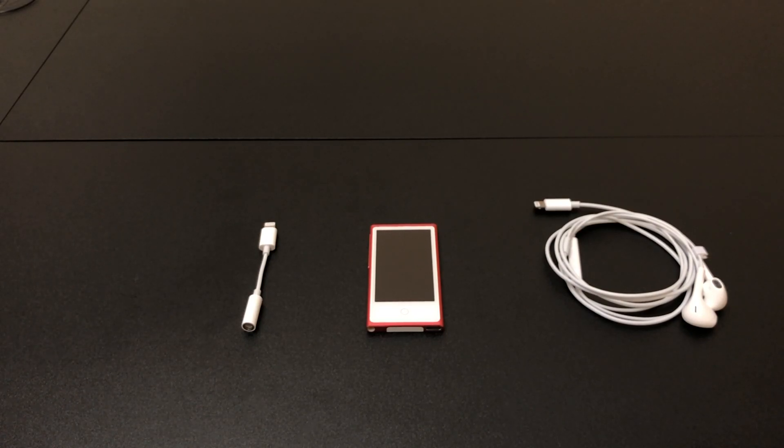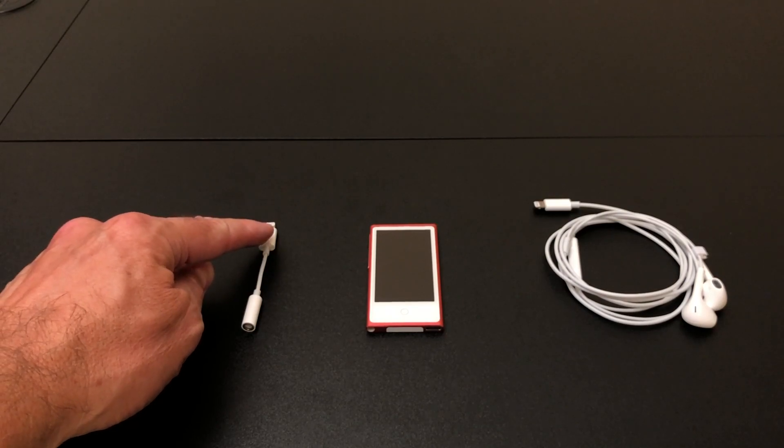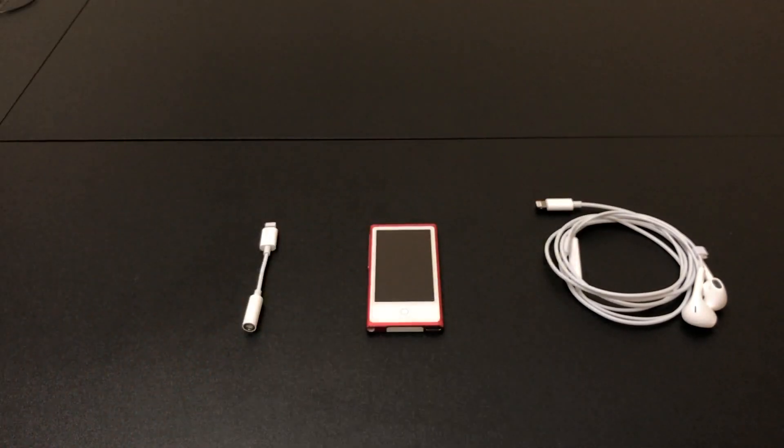The Lightning connector has no analog audio in it, so all of these audio accessories have a digital-to-analog converter, or DAC, located right behind the connector, and that converts the digital information into audio.